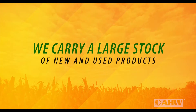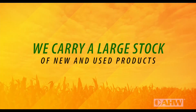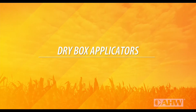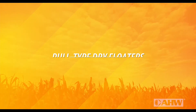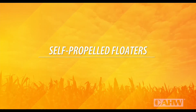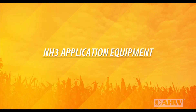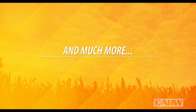We carry a large stock of new and used products specially designed to work with your commercial application equipment. For example: dry box applicators, self-propelled sprayers, whole-type dry floaters, self-propelled floaters, application toolbars, high clearance sprayers, AgLogic, NH3 application equipment and service, and much more.